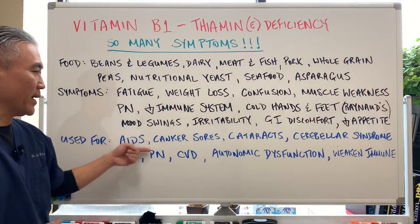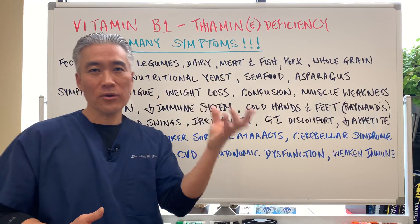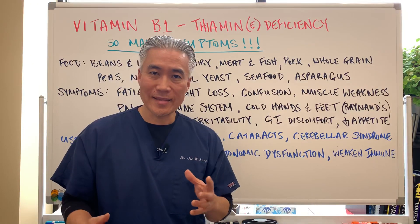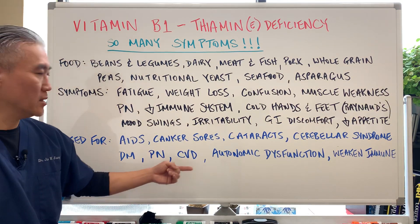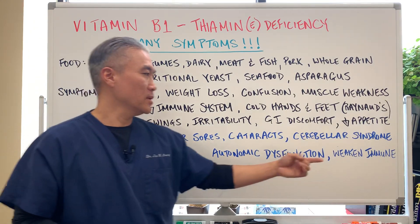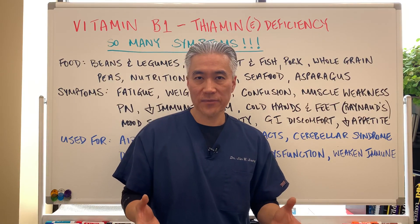It's used for AIDS, canker sores, cataracts, cerebellar syndrome — so it also impacts balance if you have thymine deficiency, and you may get dizziness and so forth. Diabetes, peripheral neuropathy, cardiovascular disease, autonomic dysfunction, weakened immune system. So you can use this in a lot of different conditions.